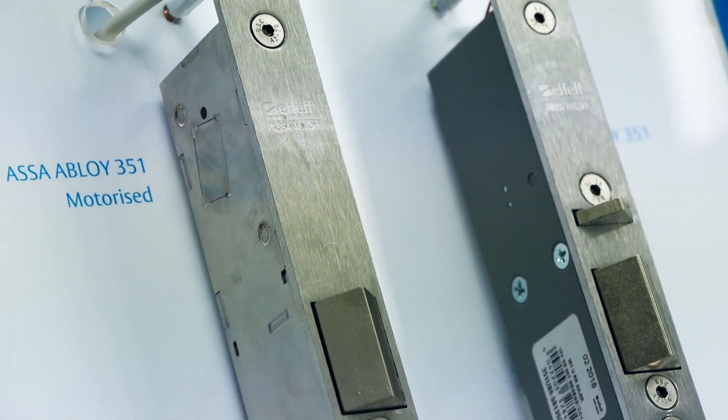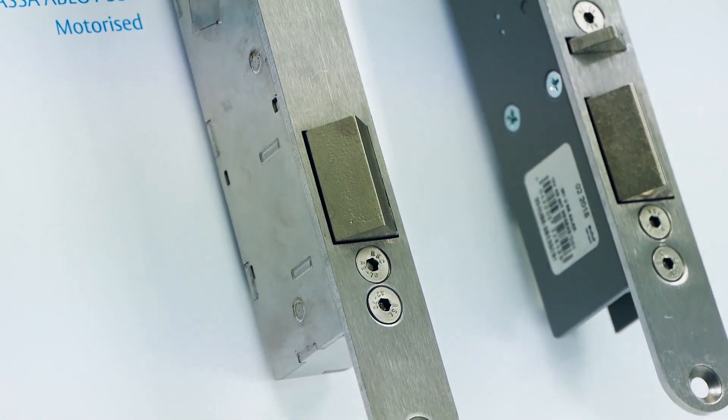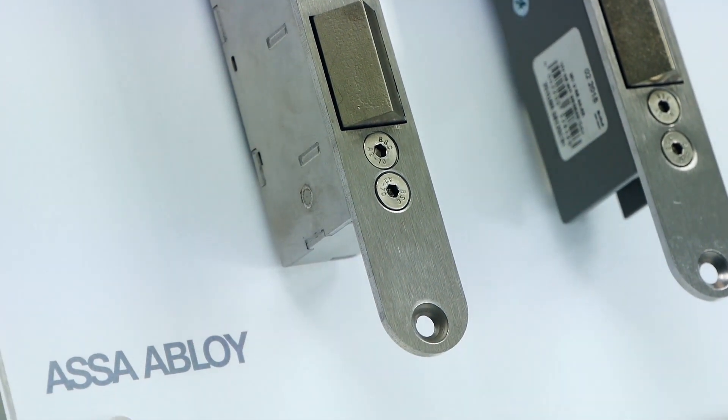Being deployed overseas for a number of years, I'm sure this has been used in multiple applications. The Solenoid lock has been in Europe for more than 20 years. It's been deployed extensively in hospitals, throughout airports, and a lot of European fire doors use them.